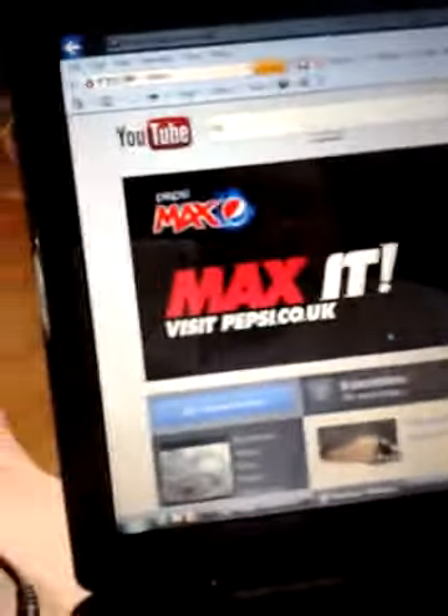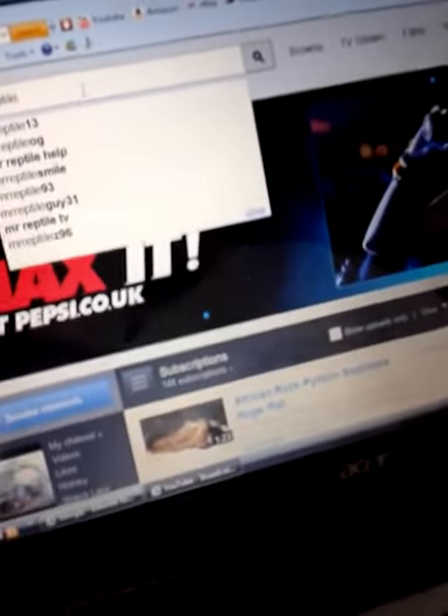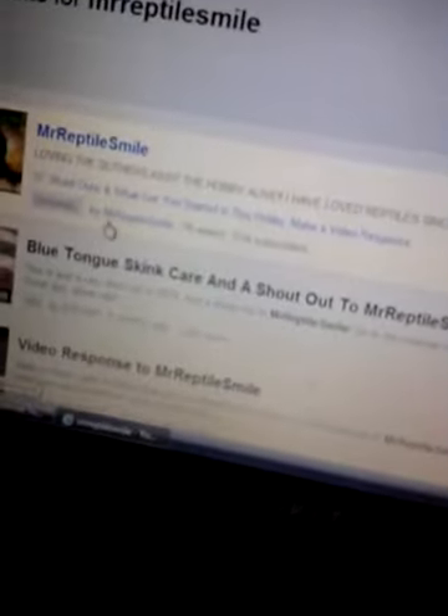Mr. Reptile Smiley - shout out to him, cool guy. Like his videos a lot, I look forward to watching every video he has. I've watched pretty much every video he's had since I started YouTube. He's got 500 subscribers. I'm a big fan of his hog boa - very big fan. So give a shout out to him, pretty cool guy. Love his intro.